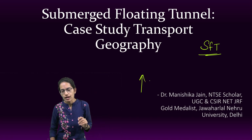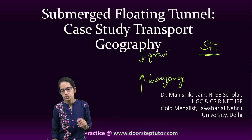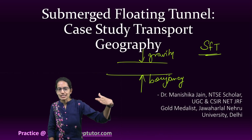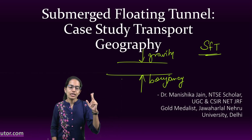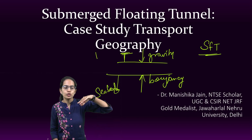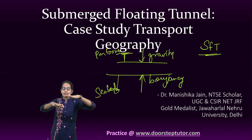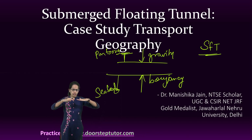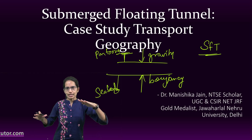What happens is the force of buoyancy lifts the structure upward, while the force of gravity pushes it down, and therefore this tube remains suspended and submerged in the water. This can work in two ways: either it is attached to the seabed, or it can float with the help of pontoons — which are basically flat, ship-like structures that enable submergence.